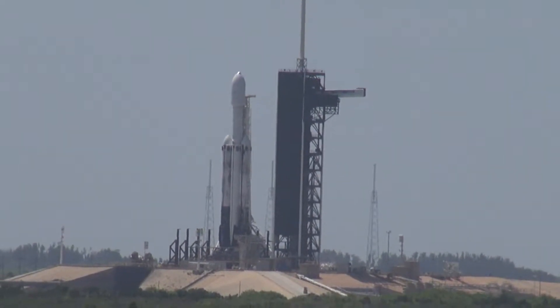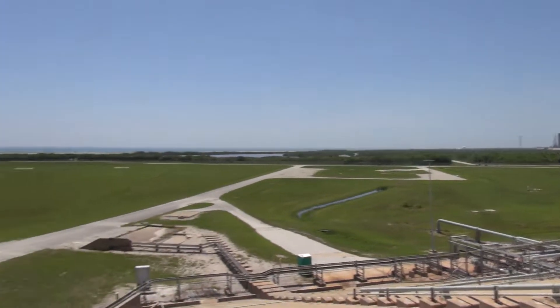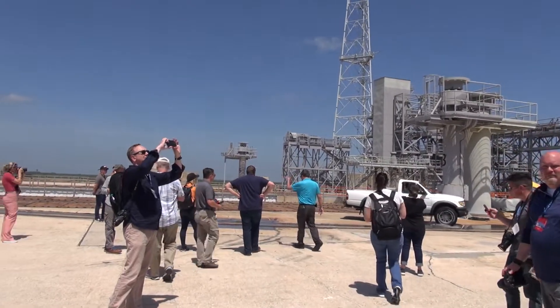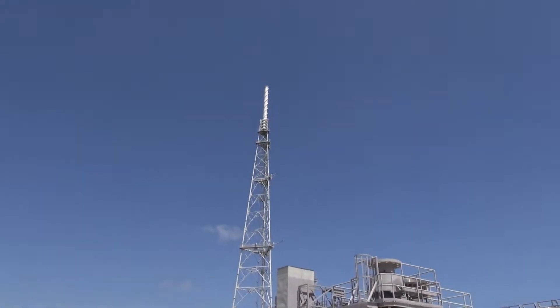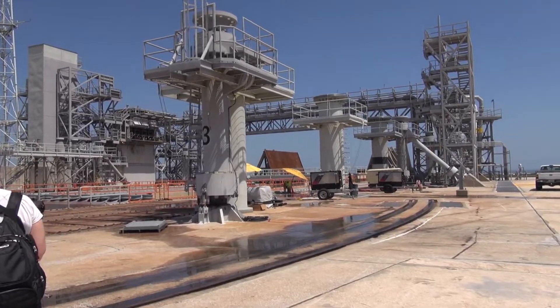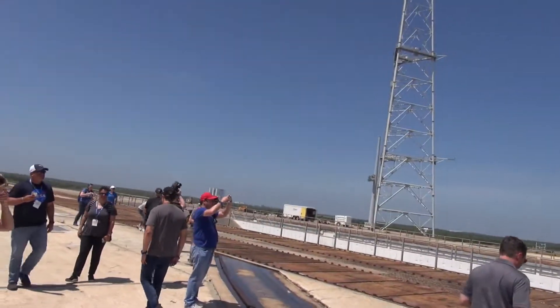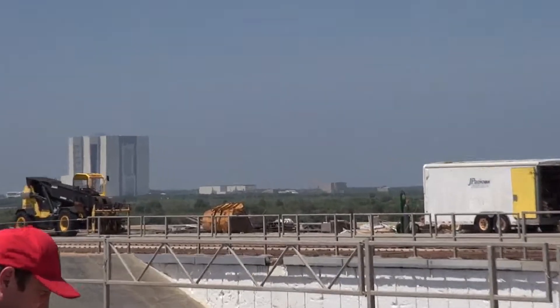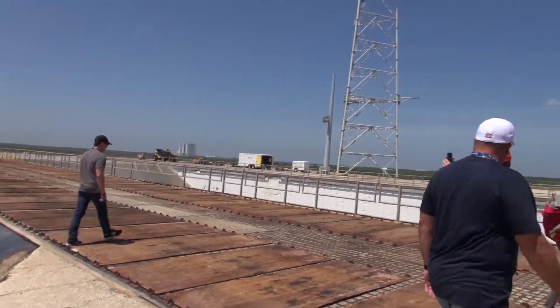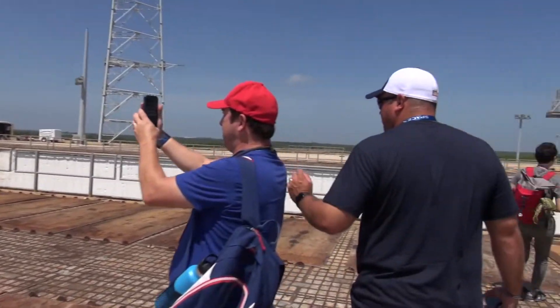So there's the Falcon Heavy. We're actually at launch pad 39A right now. We're actually on the launch pad, which is pretty incredible. Those towers are so huge. Just walking over here so you can see a little. There's where we were before. There's the VAB. It looks like it's just small in the distance, but I remember that thing's huge — seventh largest building in the world. This is 39B.